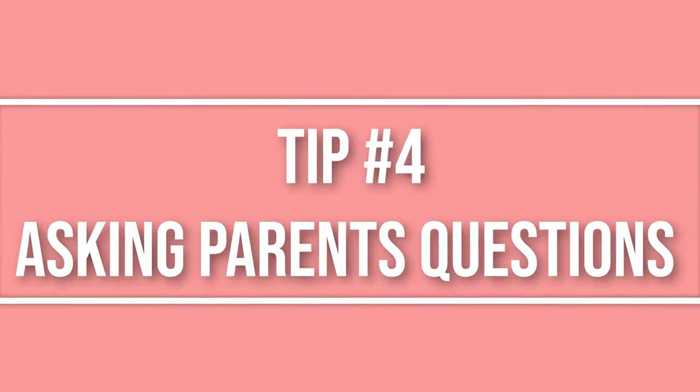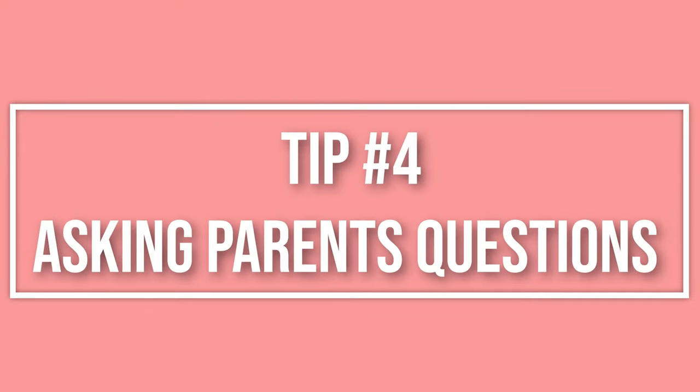Tip number four is asking mom and dad how their child naps at home. Some children need to be rocked, some need to be patted on the back, others need a bottle before nap. If a child just started daycare, it's going to take two to three weeks to adjust, but asking parents about their home routine really helps.